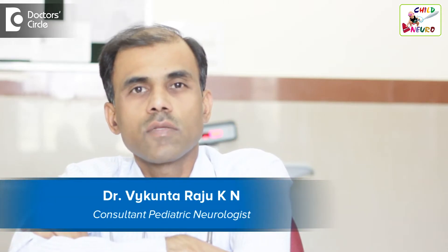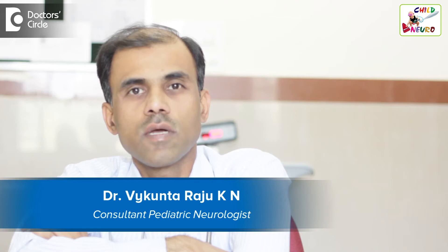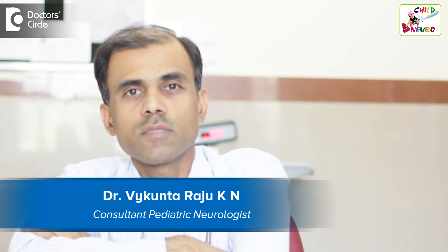I am Dr. Vaikunt Raju, Pediatric Neurologist from Bangalore. I am currently working at Indraganja Institute of Child at Bangalore. I also practice at Bangalore Child Neurology and Rehabilitation Center Vijayanagar, Sagar Hospital Vijayanagar, and Claudine Hospital Vijayanagar.